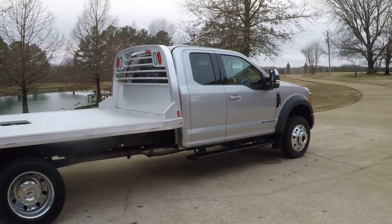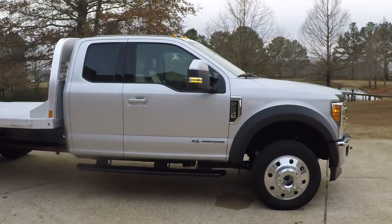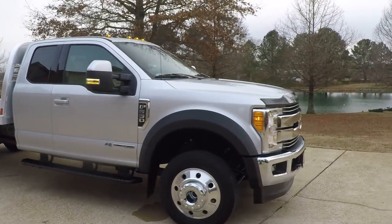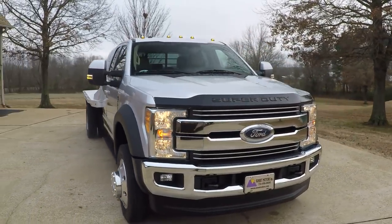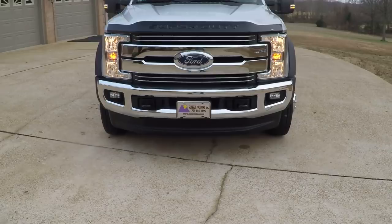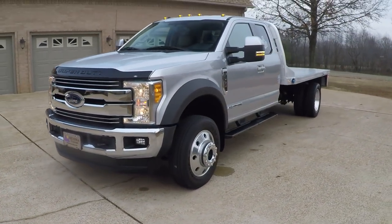It's a super cab with four doors — an extended cab. It's got running boards, 19 and a half inch aluminum wheels with good tires. Automatic headlights, tow hooks, fog lights, and your bug shield. Beautiful truck.